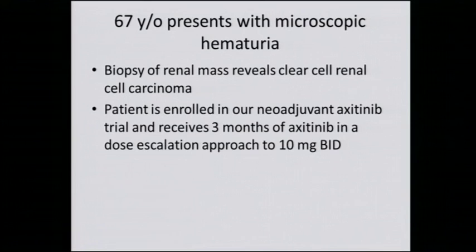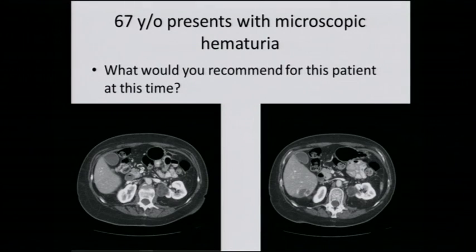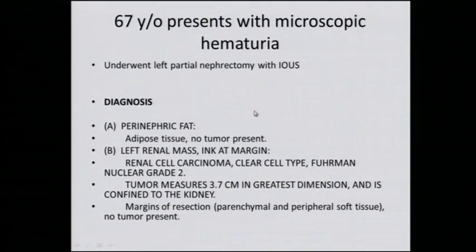This patient elected to participate in our neoadjuvant axitinib trial, got three months of axitinib with dose escalation to 10 milligrams BID. Here's the follow-up films — you can see there's dramatic regression of that tumor. Although I agree with all of you that I would have done a partial nephrectomy, I think this was destined to be a much easier partial nephrectomy based on the response of the primary tumor to the axitinib. The patient did undergo a left partial nephrectomy, and you can see that it was T1a, firm and grade 2, confined to the kidney.